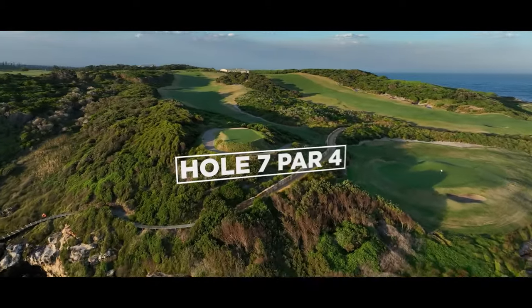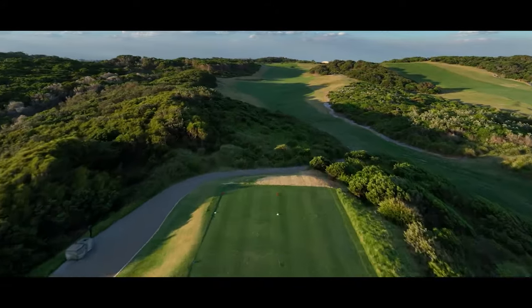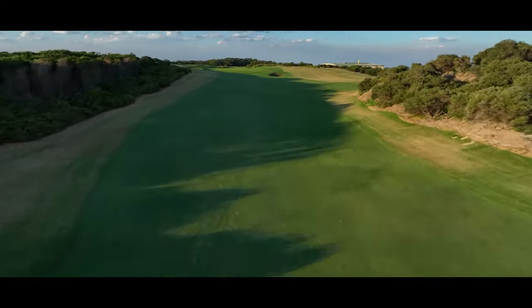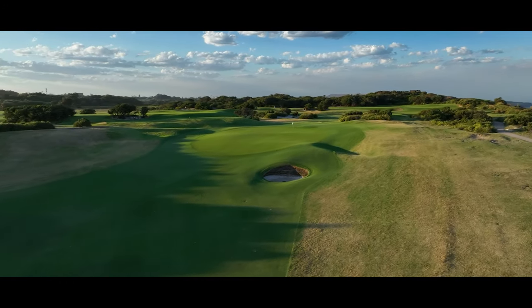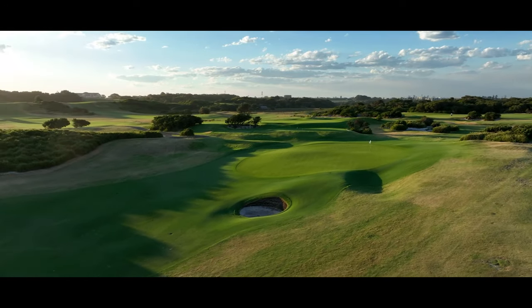Which brings us to our next hole, the seventh. Protected by natural vegetation on both sides, there's a premium on driving accuracy on the uphill seventh. A large false front makes hitting your distance on the approach to the green critical, as anything short of the target can easily find its way 50 metres back down the fairway.